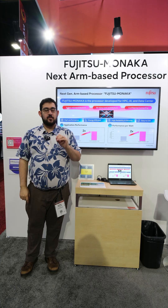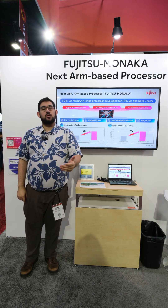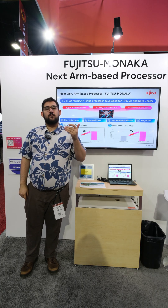This CPU has their own CPU micro-architecture, just like their prior gen CPU, the A64FX, which was in, at one point, the world's fastest supercomputer, Fugaku.